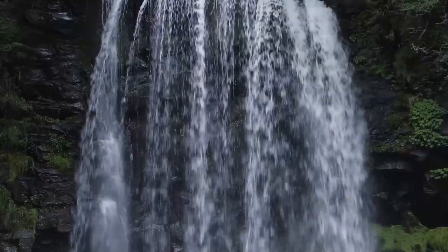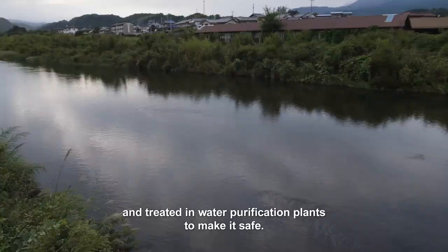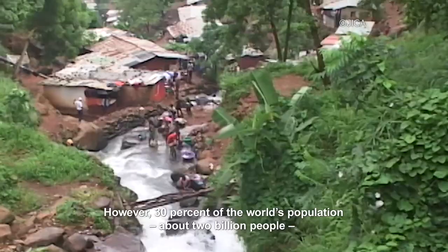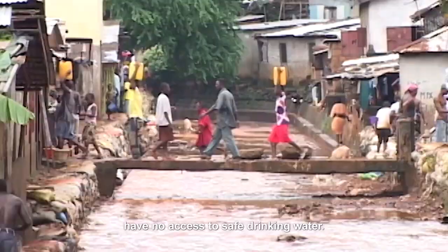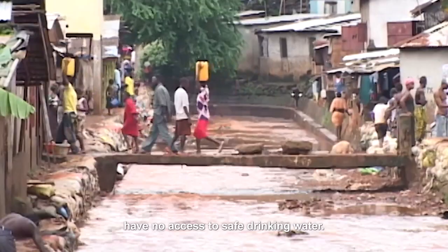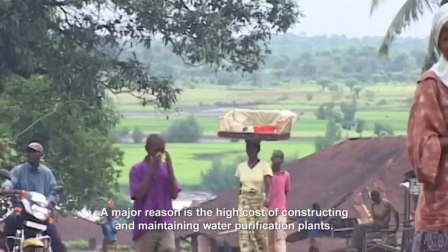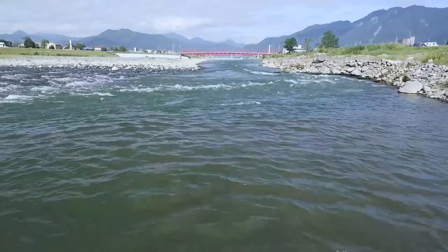Clean drinking water — our lives depend on it. The tap water we drink is taken from natural sources and treated in water purification plants to make it safe. However, 30% of the world's population, about two billion people, have no access to safe drinking water. A major reason is the high cost of constructing and maintaining water purification plants.